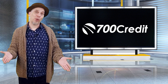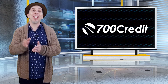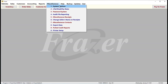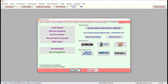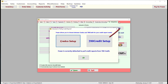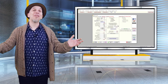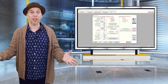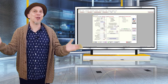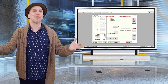To get started using 700 credit you'll need an account with them. If you don't currently have an account you can do so by going to the integration setup window and going to miscellaneous system options, integrations, then credit reporting, and finally the 700 credit setup button. Now that you're ready to work a deal, you can pull credit with 700 credit directly from the enter sales screen, but before doing so ensure that the buyer and co-buyer details are complete and that you have entered any additional credit application information within Frasier.